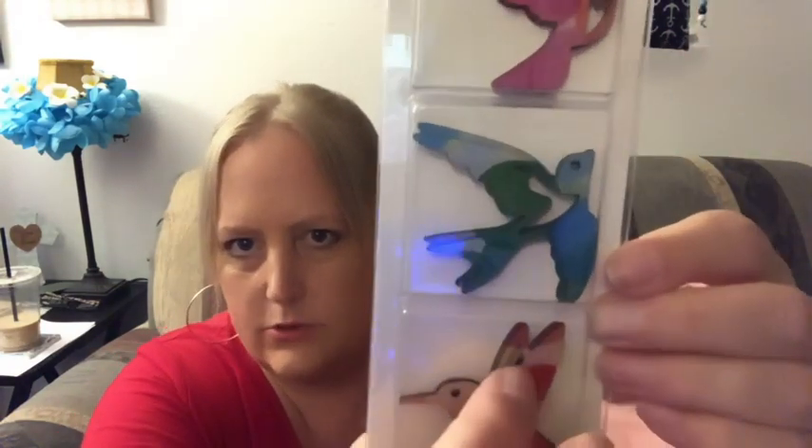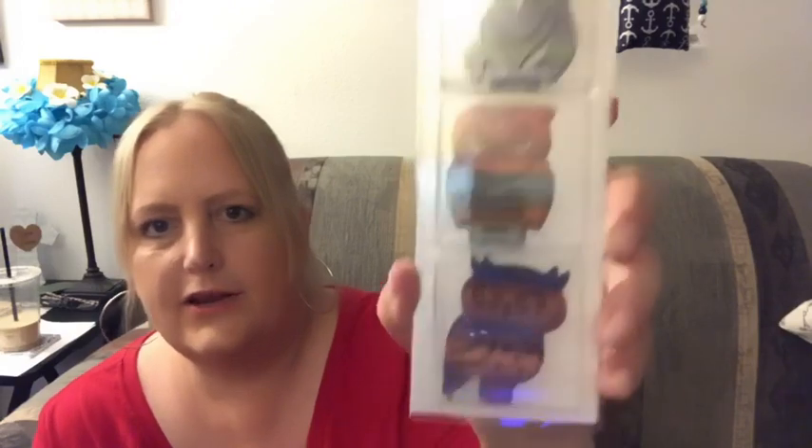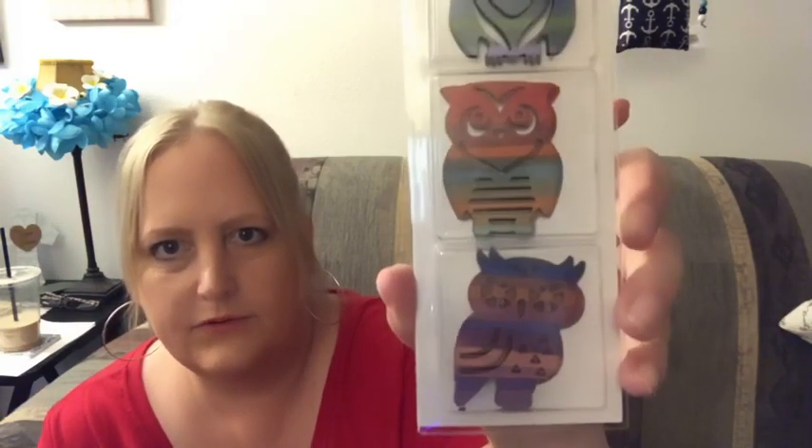Got some of these — they're the laser-cut chipboard decor icons. Look at these, how gorgeous they are! The birds — I think what I'm going to do is string them along some jute twine or rope and make something cute. And then I absolutely love owls, and here are six of the owls — sorry about the glare. They're chipboard.